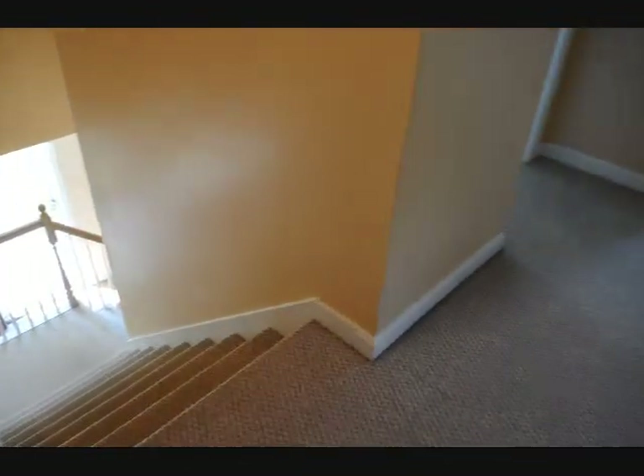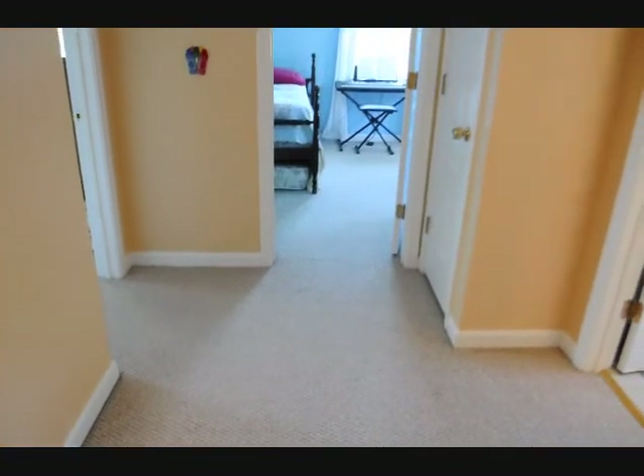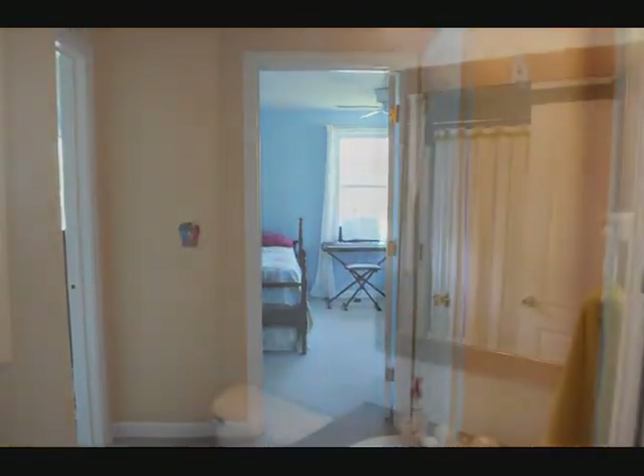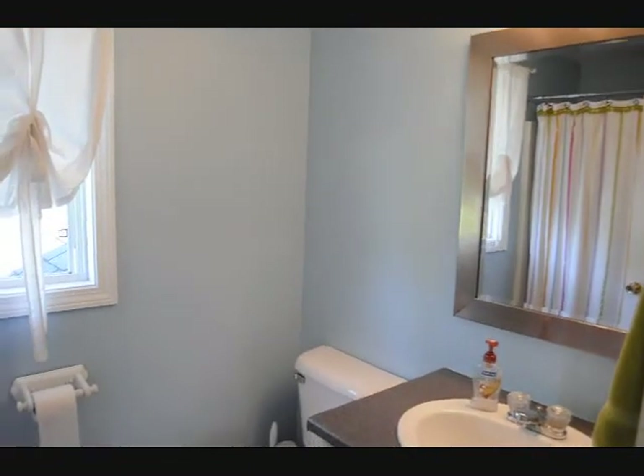This is a nice sized open hallway upstairs on the second floor. This is the upstairs bathroom, located in the center of the hallway.